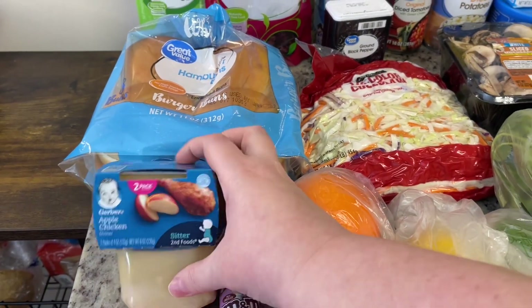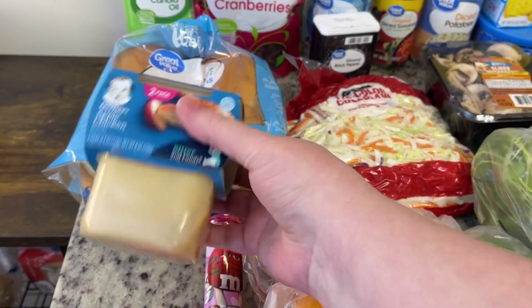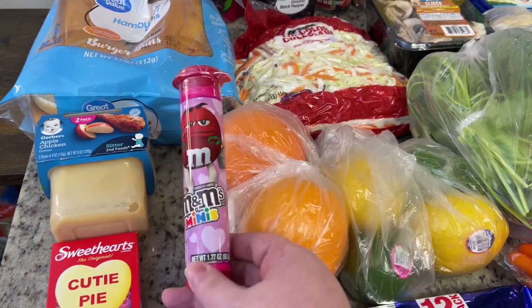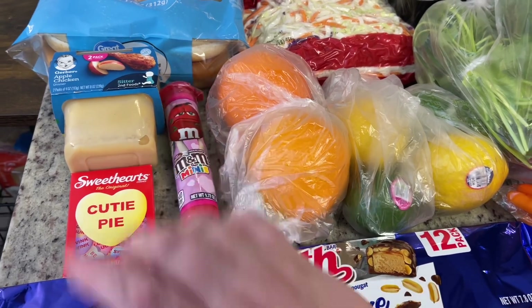I got this apple chicken baby food to add to Happy — he is our dog — on his little lick mat. I also got some M&M Valentine minis as well as some of these little sweethearts for a Valentine's treat I'm going to make.